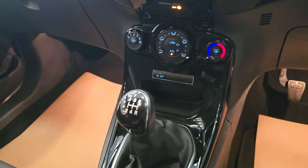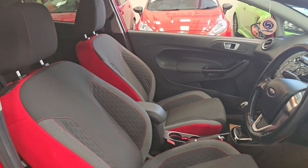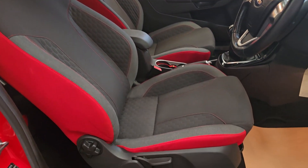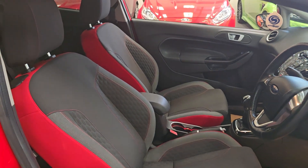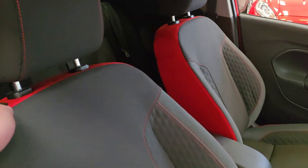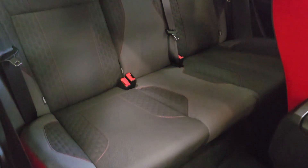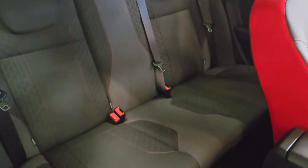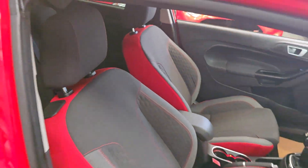It has a heated front screen and a five-speed manual gearbox. The nicest feature is the satellite navigation. Full cloth interior with red stitching embroidered around the side of the seats, which follows through to the rear seats as well, giving it that nice sporty feel on the inside.